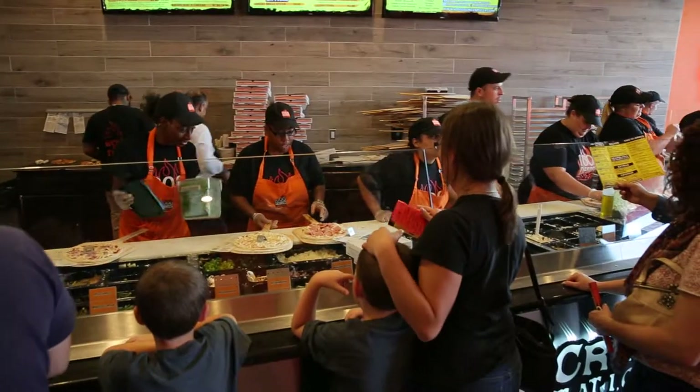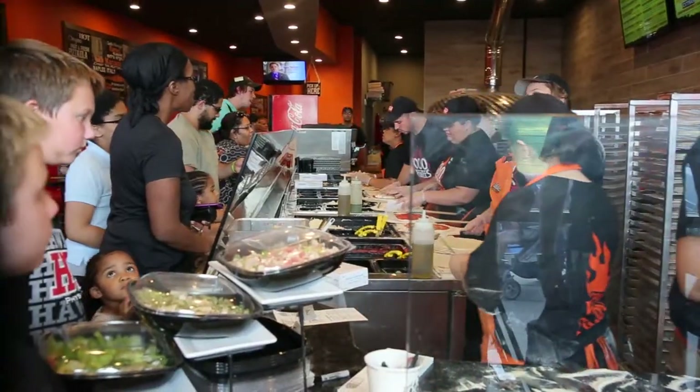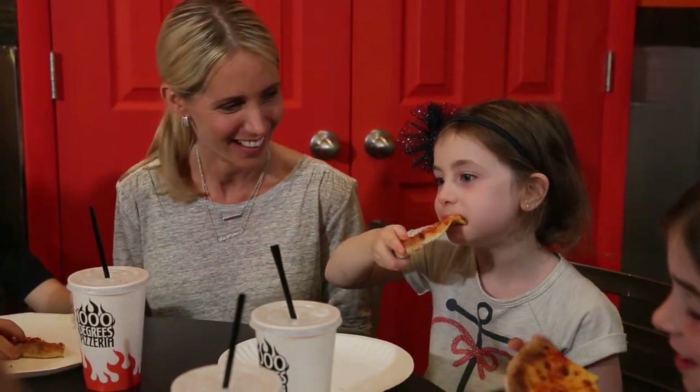The best part to me about owning a Thousand Degrees Pizza is that you can really make it your own — bringing the concept of making your own pizza to the customers. That's what I enjoy most.